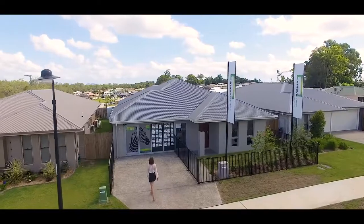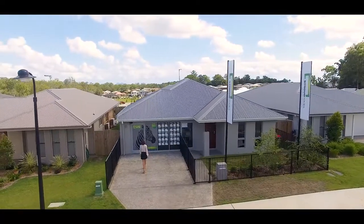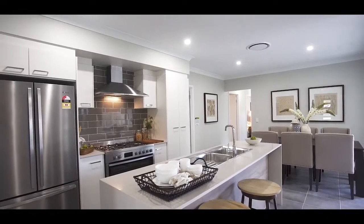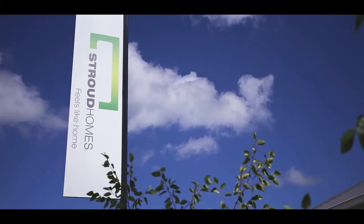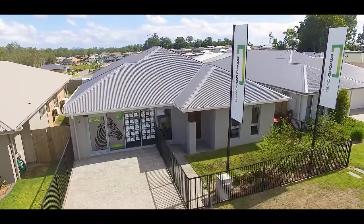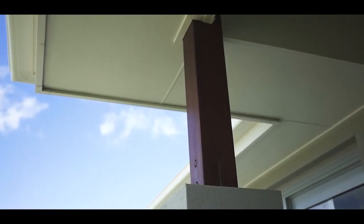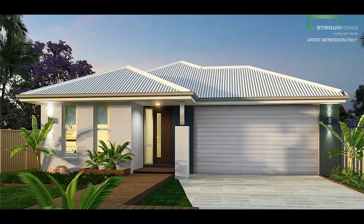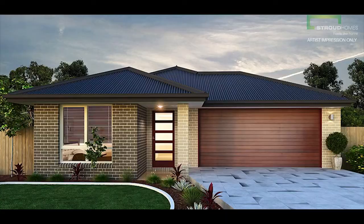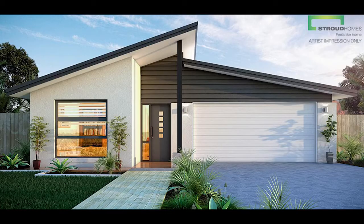The Como 186 is a feature-packed design and one of the more popular traditional plans that has all the components of a great family home. Stroud are continuously pushing the standards high when it comes to innovation and contemporary looks. That's why you have the choice of multiple facade options that meet the needs for those with alternative taste and style, from traditional to the ultra-modern options.